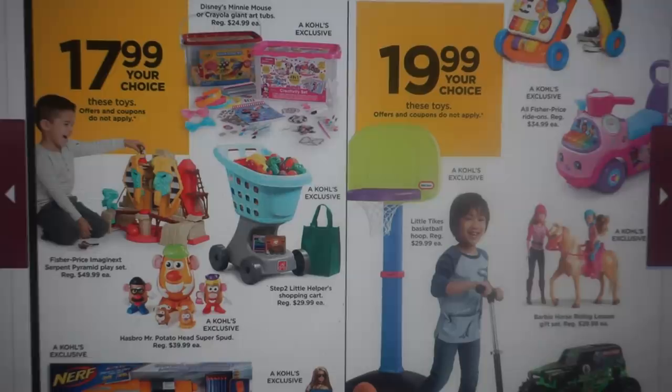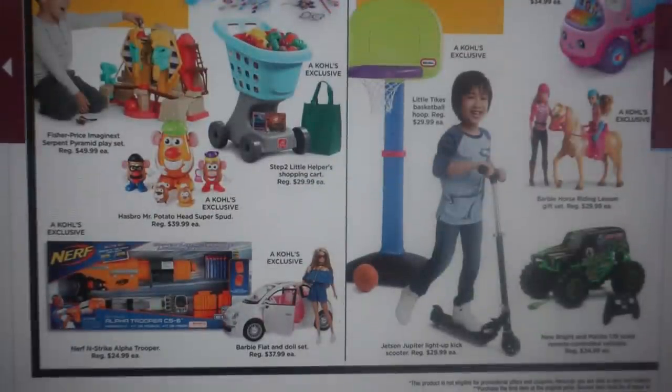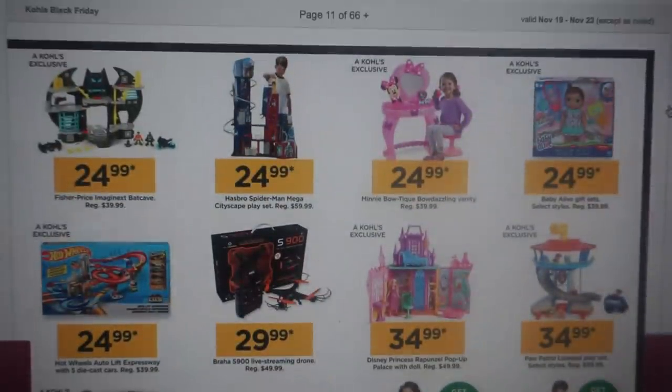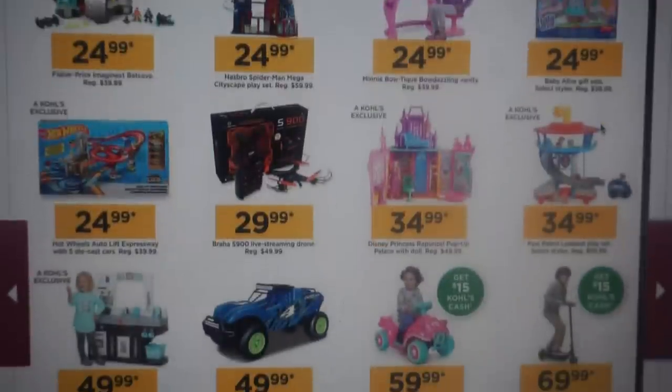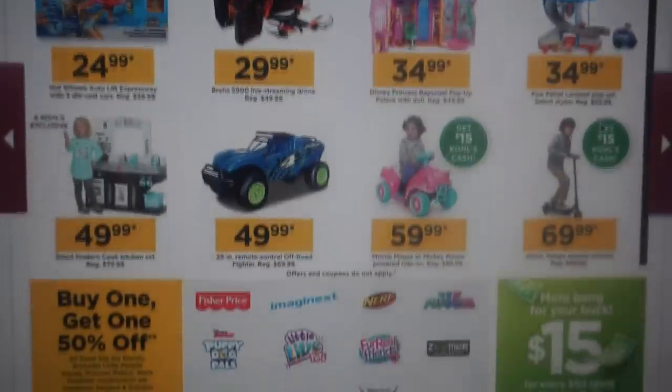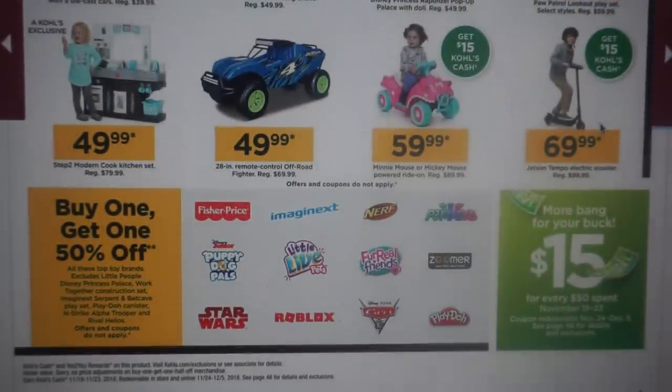Some more toys here. There are Kohl's exclusive toys including this little Minnie Mouse vanity set and the Baby Alive set with some little savings. And they're going to have some toys buy one, get one 50% off on all the toys listed.